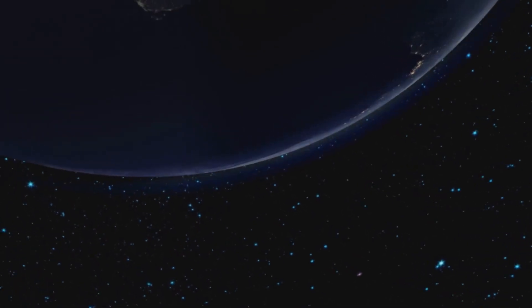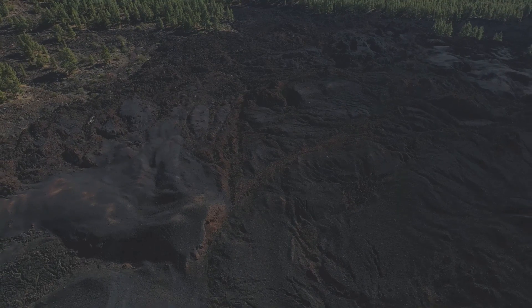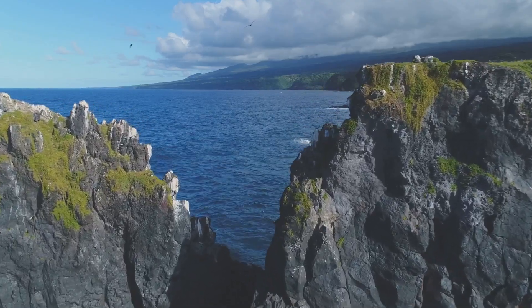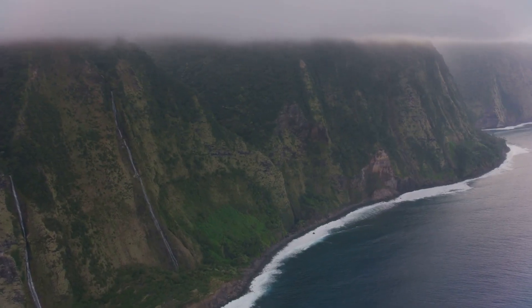When we think about space, we often look up. But some of the most alien landscapes are right here on Earth. Today on D3, we're journeying to Hawaii to explore the largest volcano on our planet, Mauna Loa — Long Mountain.